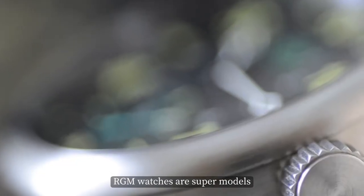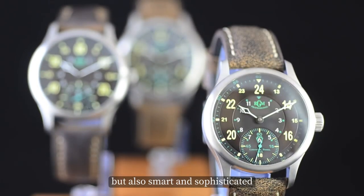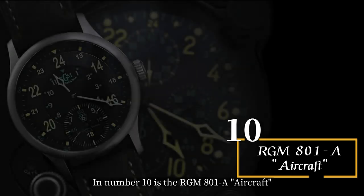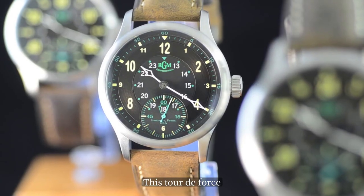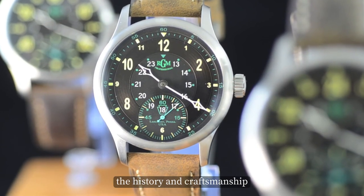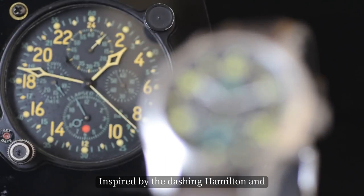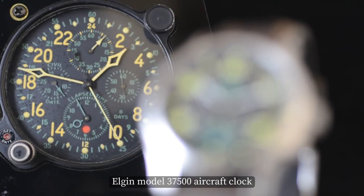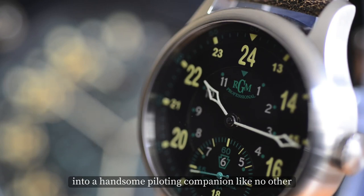RGM watches are supermodels — sleek, sexy, and dripping with style, but also smart and sophisticated. At number 10 is the RGM 801A Aircraft. This tour de force was engineered with hearts full of passion, history, and craftsmanship. Inspired by the dashing Hamilton and Elgin model 37500 aircraft clock, this timepiece melds form and function into a handsome piloting companion like no other.